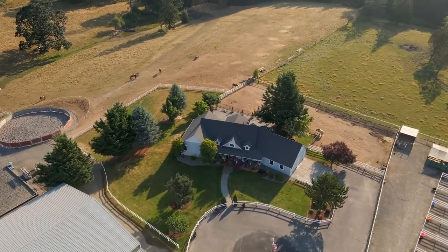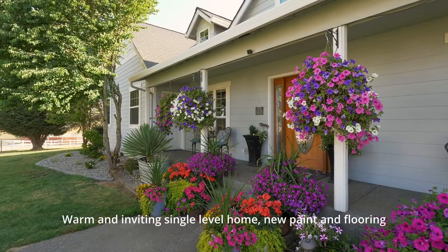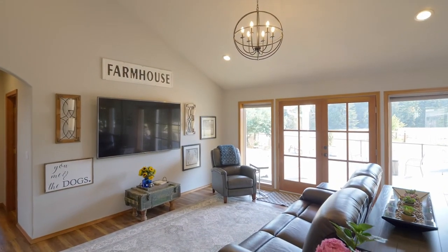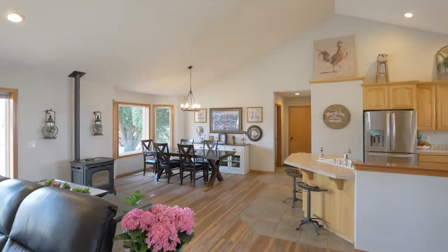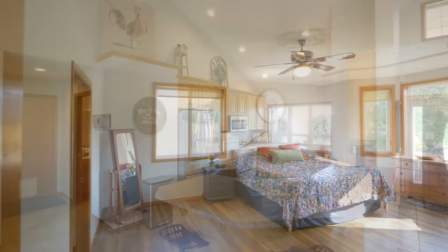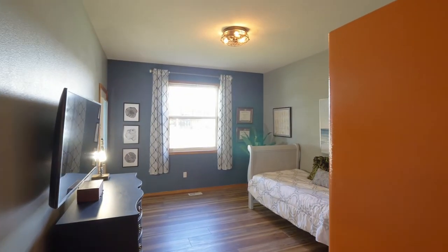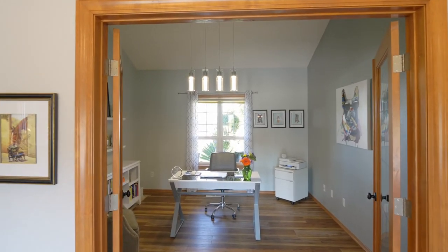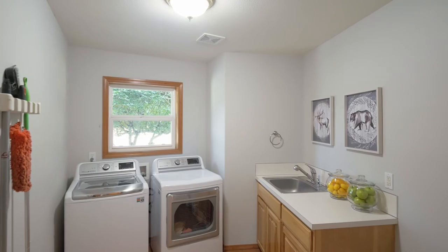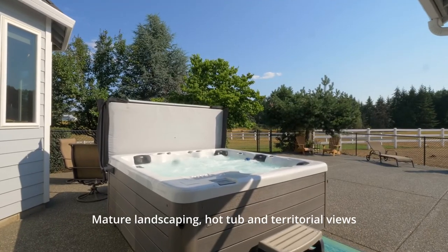Charming single-level home evokes warmth, and who wouldn't love seeing your horses from every window vantage. Built in 2002, this well-kept three-bedroom, two-and-a-half bath home of more than 2,100 square feet has vaulted ceilings, an open floor plan, large en-suite primary and mudroom. Covered front and back porches, perfect for entertaining guests outside or relaxing in the hot tub.